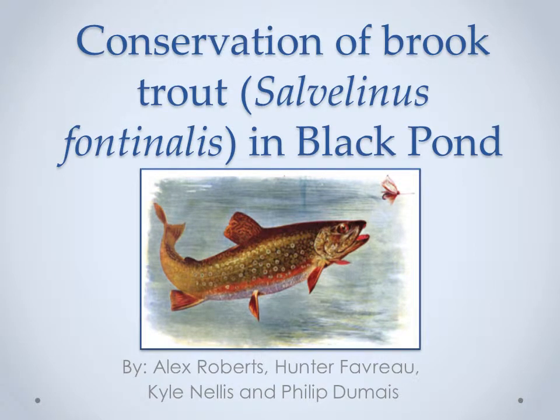Hello, and thank you for tuning in to this week's installment of Conservation Today. My name is President Barack Obama. Today, we have four enthusiastic Paul Smith College students with us, presenting on brook trout conservation efforts employed in a pond near their campus. Help me give Alex, Phil, Kyle, and Hunter a warm welcome.